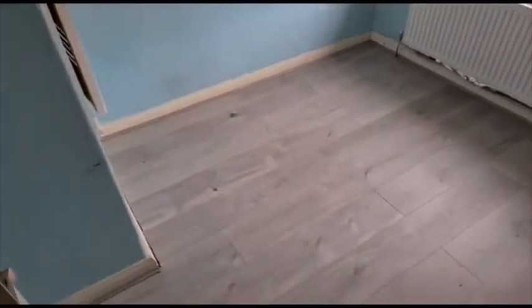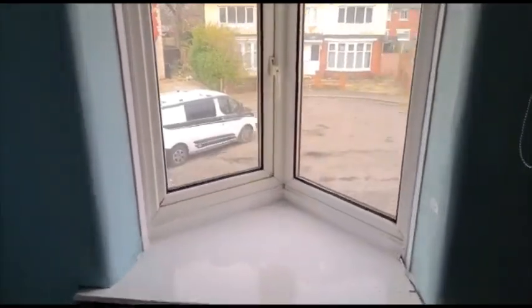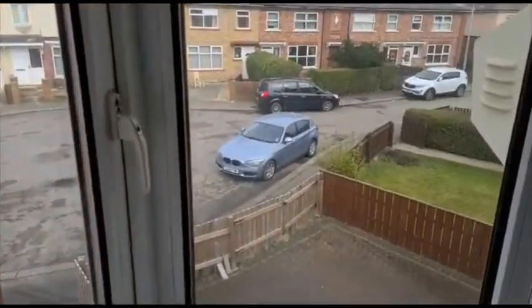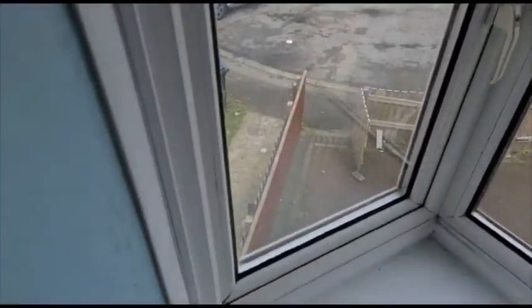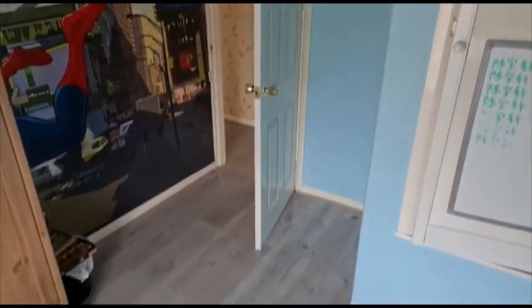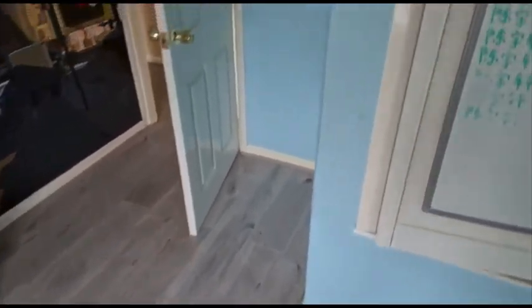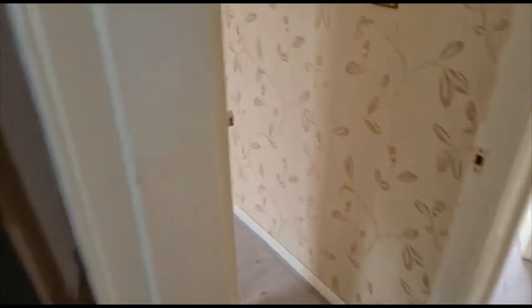Which is still a decent sized bedroom. Got the windows here looking out into the end of the little cul-de-sac, and there's a little bit of storage there. So let's head into the master bedroom now.